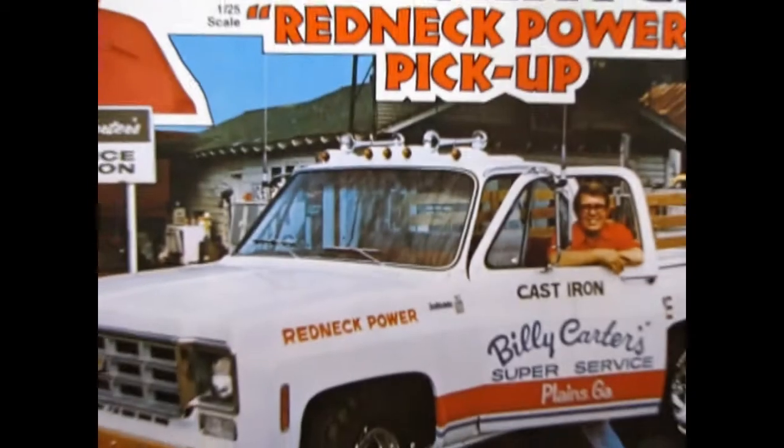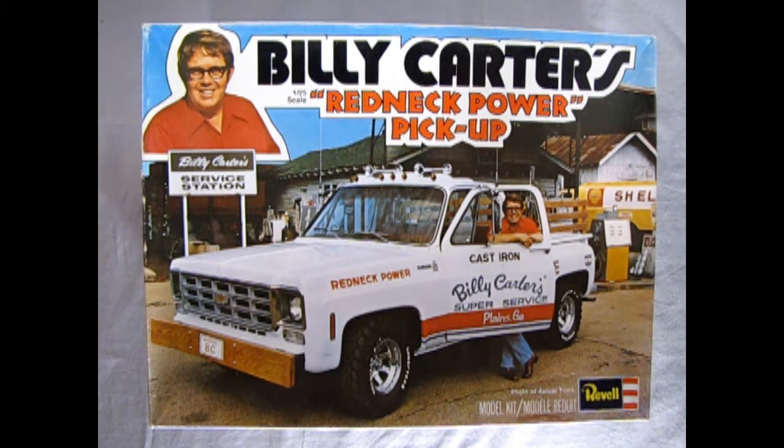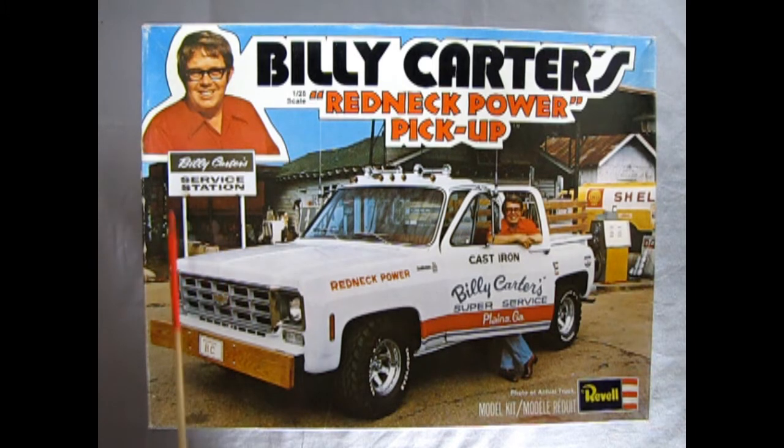Billy Carter was a pretty popular guy actually. He appeared on Hee Haw and at one point made $300,000 more than Jimmy Carter by renting himself out for promotions, stock car races, and the world's belly flopping contest in Vancouver, British Columbia where he joined in. You can see in the background of this picture the Billy Carter service station sign and the building itself — all of this is still in existence today.